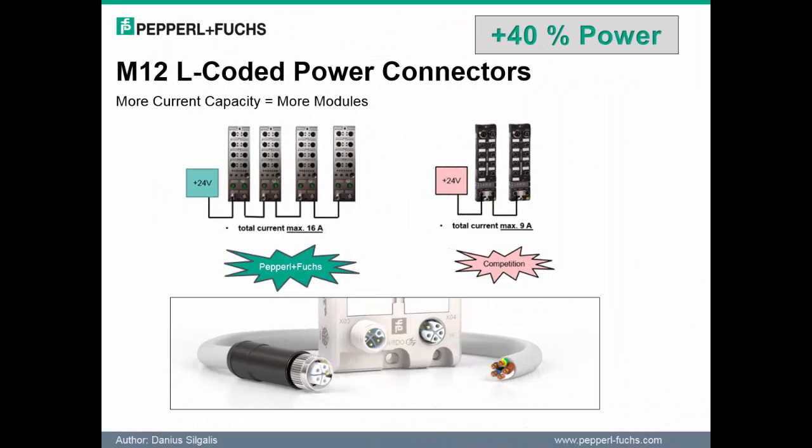The L-coded M12 connector stands out by its higher current rating of up to 16 amps. This provides almost 40% more power than typical power connectors. Currently, there is only one competitive supplier that has the ability to support an L-coded power connector. Key advantages of the L-coded connectors include reducing the number of power cables, allowing higher peak loads to be met, and enabling more modules to be daisy-chained together as shown on the slide.